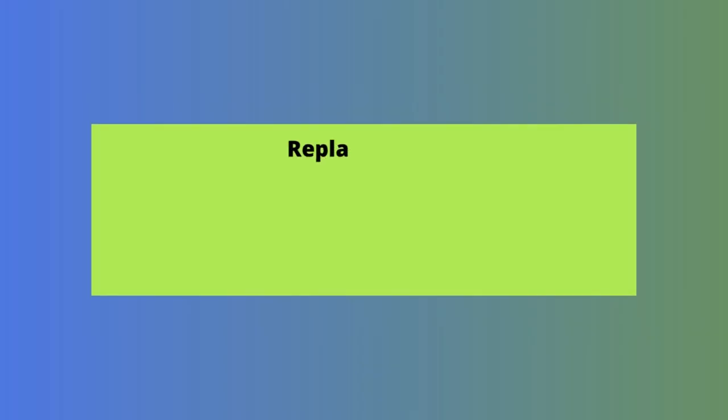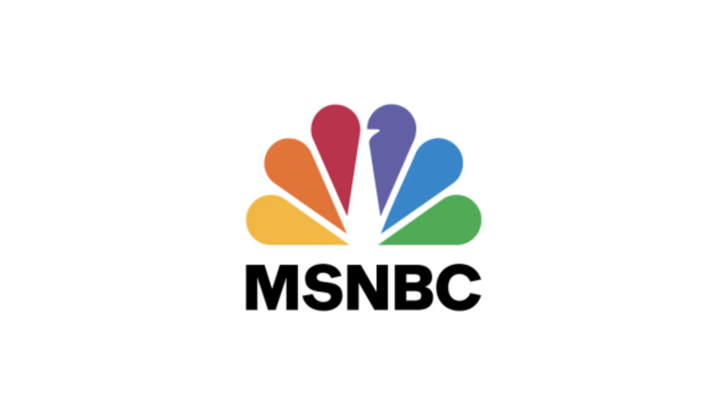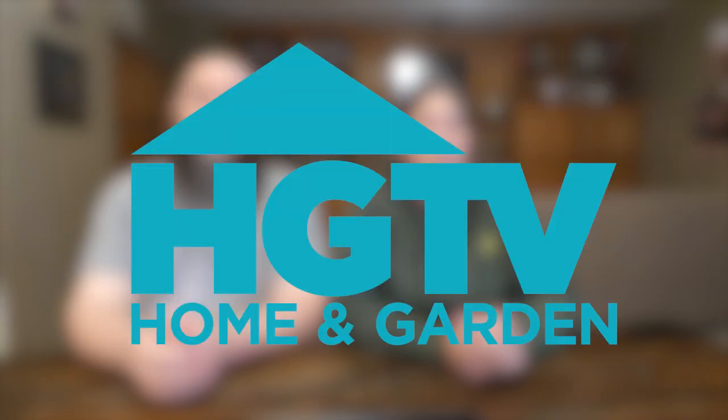Now let's look at a second streaming bundle you can get for less than $40 a month, something we're calling the Replace Cable bundle. It includes Sling TV Orange or Blue, and optionally Apple TV Plus. Sling TV is one of the best cable replacements because of its price — either plan costs $35 a month, and its channel offerings are pretty expansive. Blue is great for news and entertainment because it includes CNN, Fox News, MSNBC, A&E, and HGTV. Overall, it comes with 41 channels.